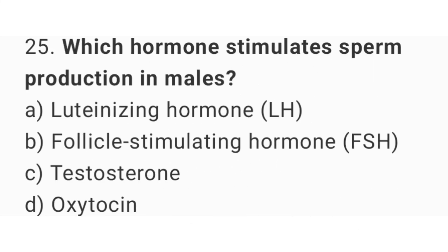Question number 25: Which hormone stimulates sperm production in males? The right answer is option B, follicle stimulating hormone.